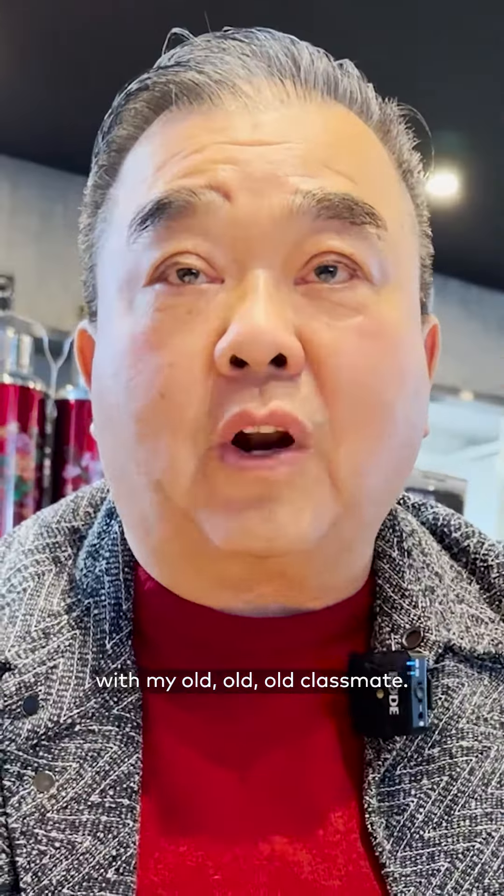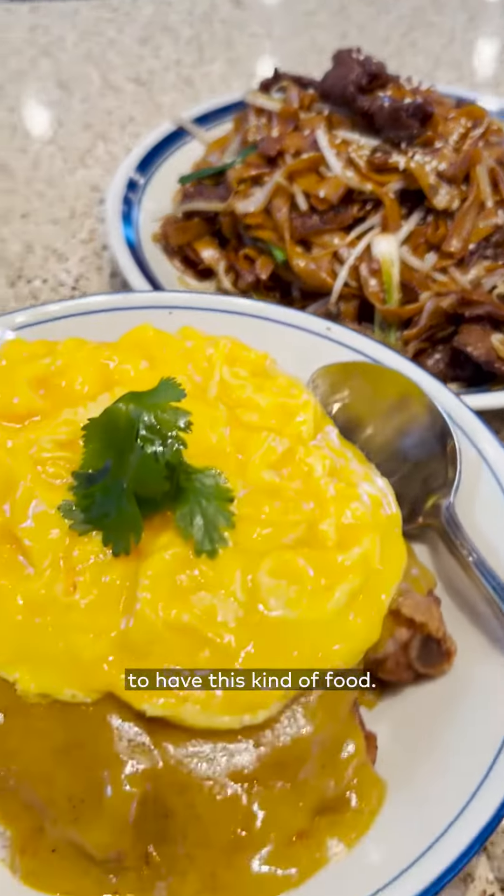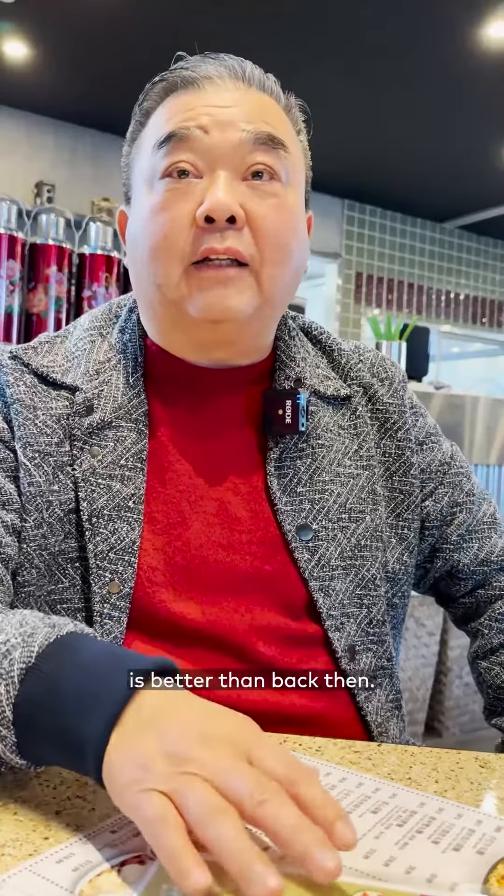Playing basketball and soccer with my old, old, old classmates. And after that, we go to have this kind of food. Of course, our food here is better than back then.